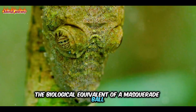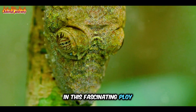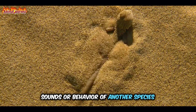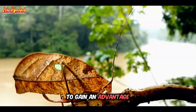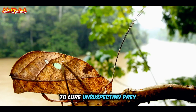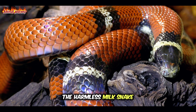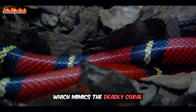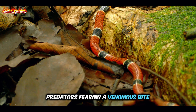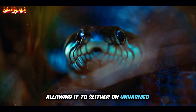Enter mimicry — the biological equivalent of a masquerade ball. In this fascinating ploy, organisms imitate the appearance, sounds or behaviour of another species to gain an advantage. This could be to ward off predators, to lure unsuspecting prey or even to attract mates. Take for example the harmless milk snake, which mimics the deadly coral snake's vibrant bands of colour. Predators fearing a venomous bite steer clear of the milk snake, allowing it to slither on unharmed.